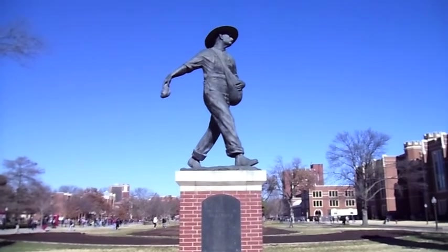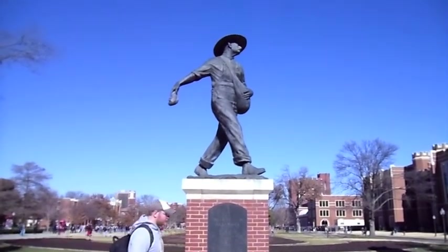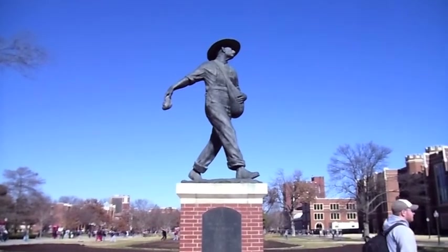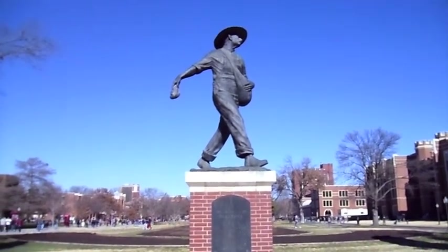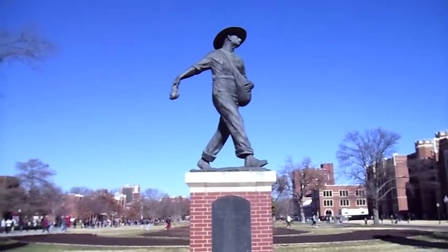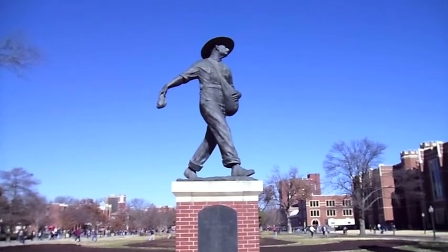When David Ross Boyd first arrived at the university, it was barren. There wasn't a single tree on the entire campus, or for that matter, in the entire city of Norman. Instead of being disheartened, President Boyd looked around and he said, "What possibilities?"